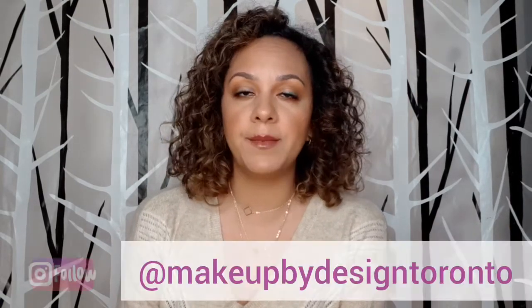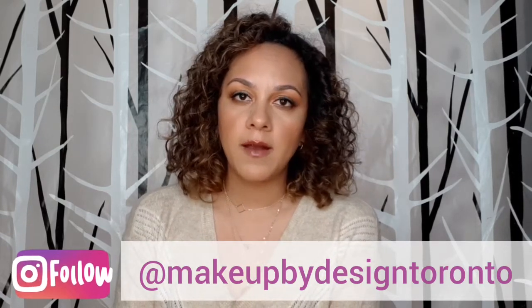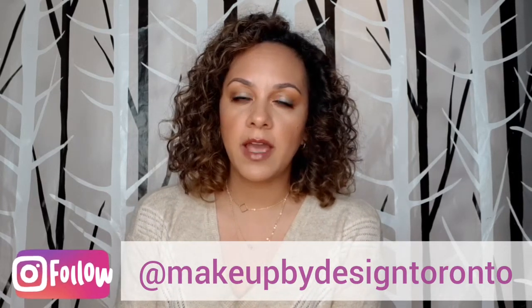Thank you for watching and I hope this video was useful and you learned something new. Don't forget to give it a thumbs up if you liked it and subscribe to my channel. Also follow me on Instagram at Makeup by Design Toronto for more beauty ideas. I also do different tutorials, so if you want to see more of my work please follow me on Instagram. See you in the next video, bye!